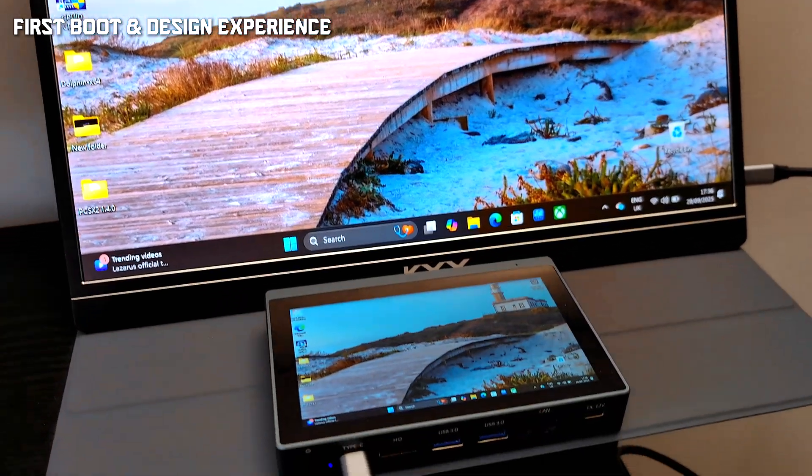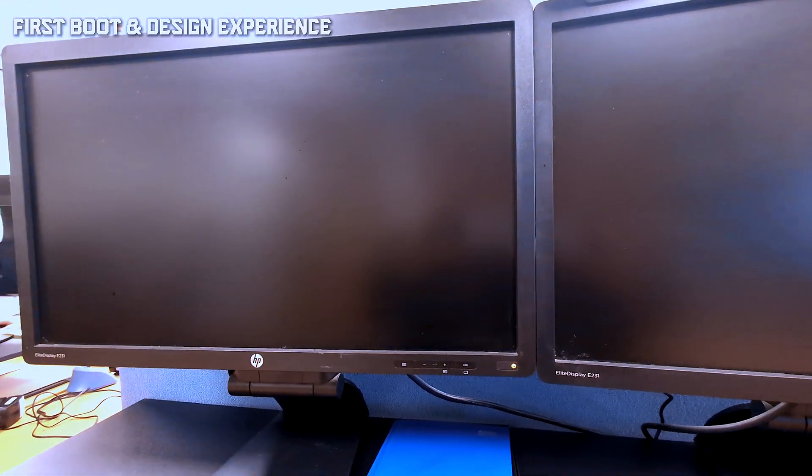Cooling: there's a small fan already audible at idle. External monitors do work via HDMI, but only one at a time. Docking for dual displays failed.